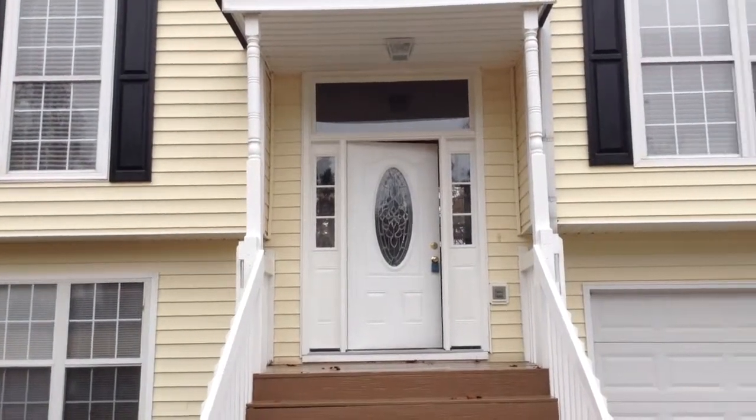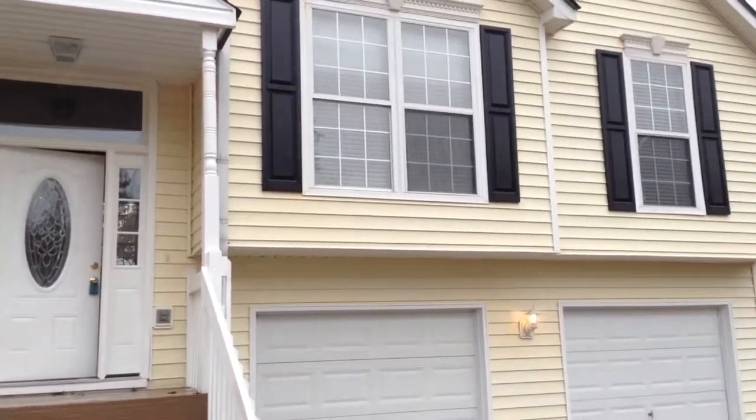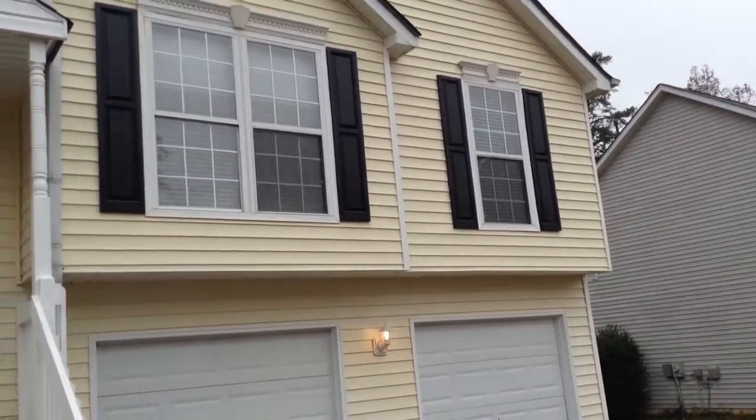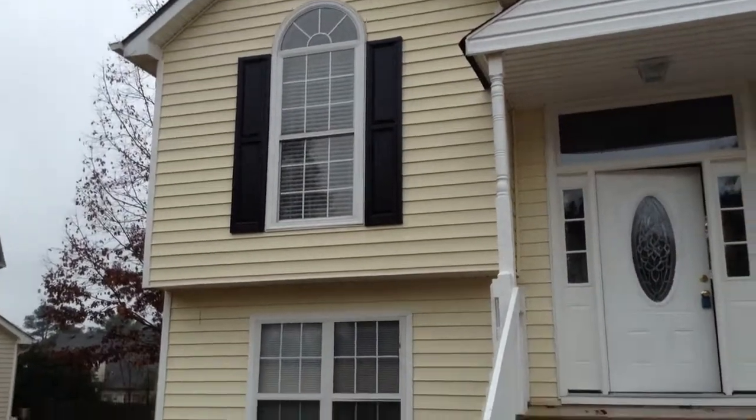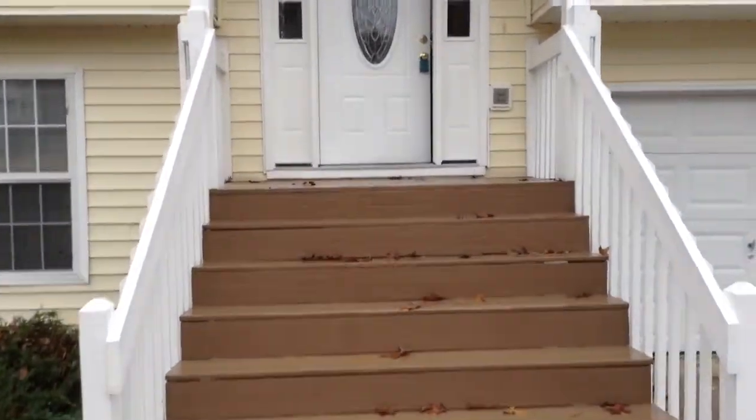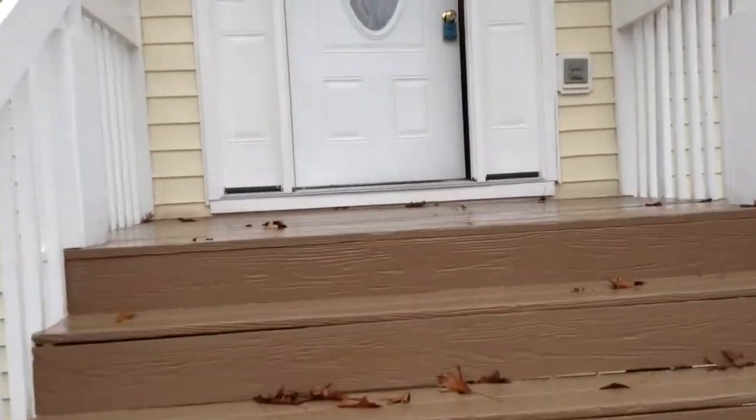Welcome to 10442 Starling Trail, a beautiful four bedroom, two and a half bath home located here in Hampton, Georgia. We're going to go ahead and enter into the property.